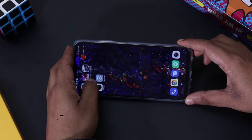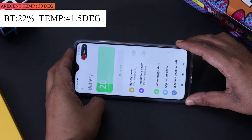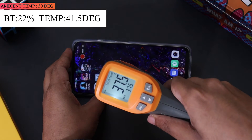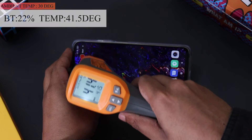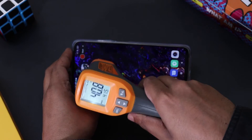It's been 55 minutes since we started the gaming test. The battery has dropped from 29% to 22%. The bad news is the temperature of the phone is still pretty high and is around 41 degrees. I know it's a budget smartphone but I feel POCO could have done a better job in handling thermals on the POCO M3.